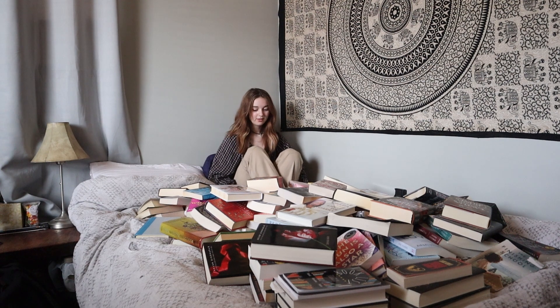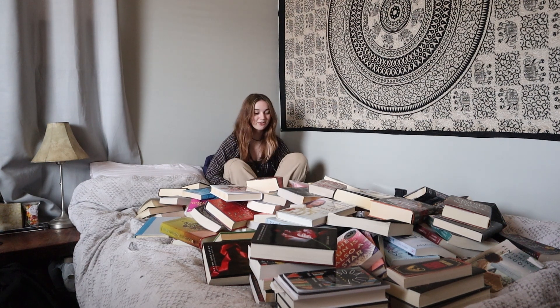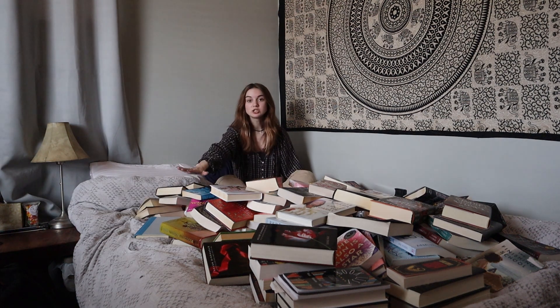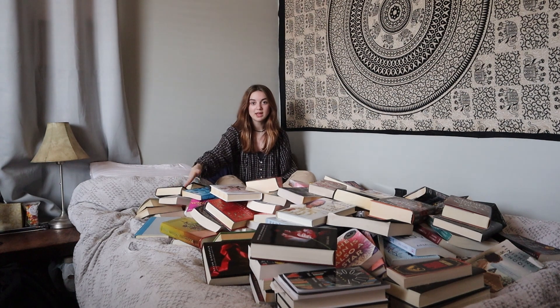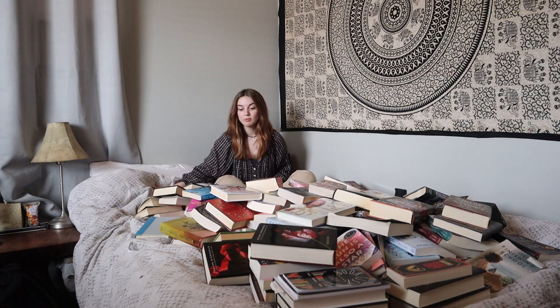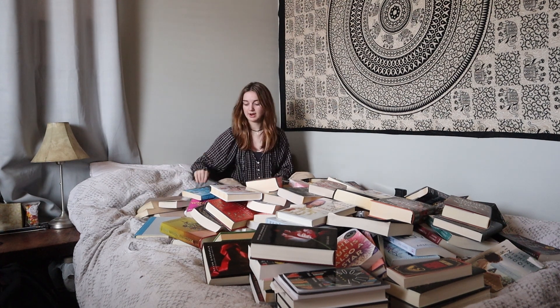Maybe what I'll do is keep all the books I want to keep on my bed, and all the books I don't want to keep I'll put on the floor. I am actually cramped in this little corner — I'm knees to chest right now. I realize I can't reach the floor from here, so my original plan of putting them on the floor if I'm not going to keep them kind of goes out the window.